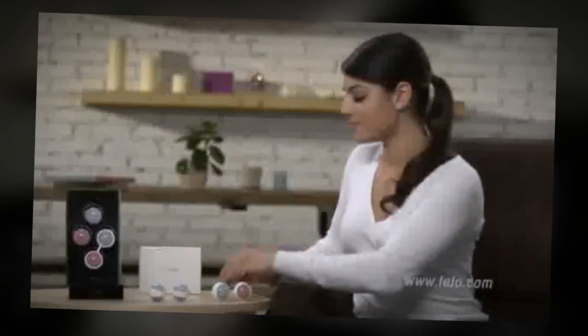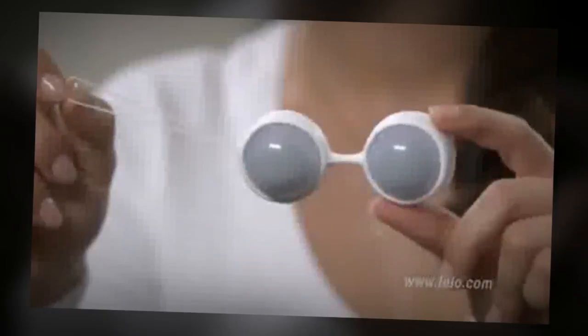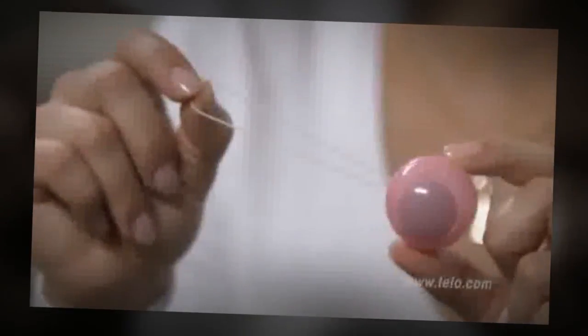Already know the benefits of Kegel exercising? Then why not try two blue beads together and take your exercise to the next level — just slip them into the silicone holder and away you go. Or if you're a newbie to Kegel exercises, then maybe a single pink bead is ideal for you. With Luna Beads, you can mix and match to find your perfect weight combination to wear comfortably inside before going about your daily routine.